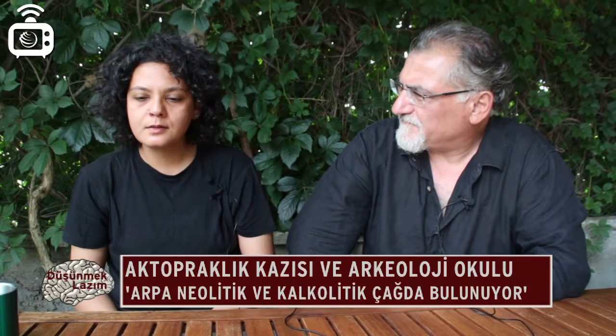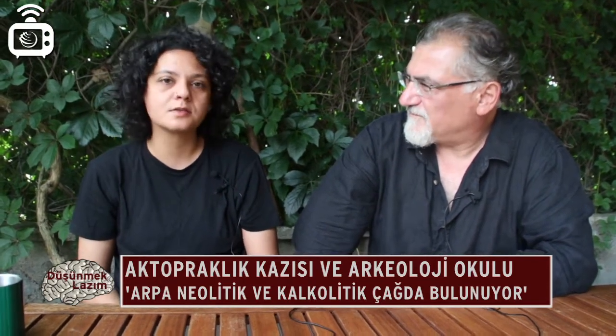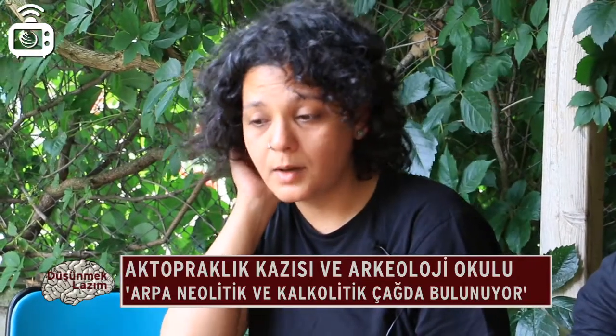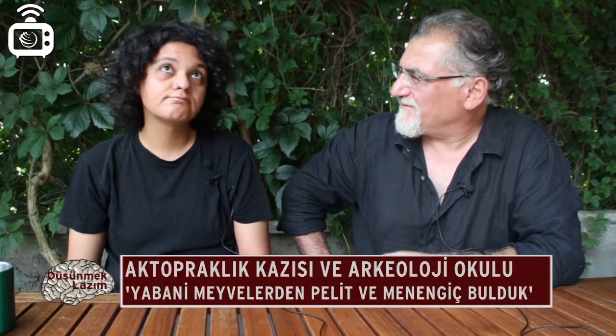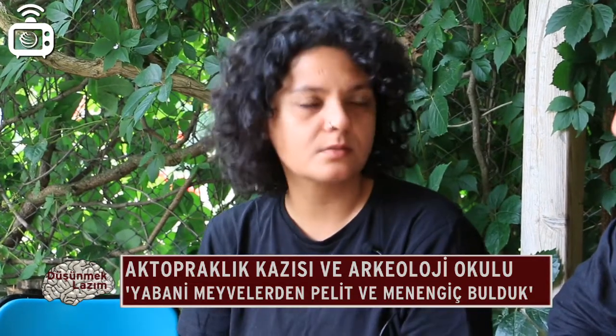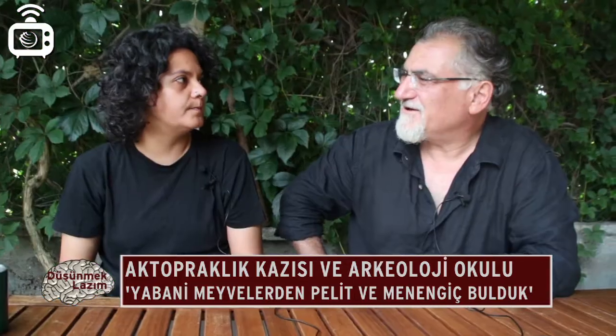Neolitik'te de var, Kalkolitik'te de bulunuyor. Mercimek buluyoruz, az miktarda burçak — şu anda hayvan yemi olarak yetiştirdiğimiz baklagillerden biri; o dönemde kendileri yiyor olmalılar, karıştırarak yediklerini düşünüyoruz. Yabani meyve ve yemişlerden de örnekler var; mesela pelit ve menengiç elimize geçiyor. Menengiç çoğunlukla ezilmiş, kabukları parçalanmış halde bulunuyor.